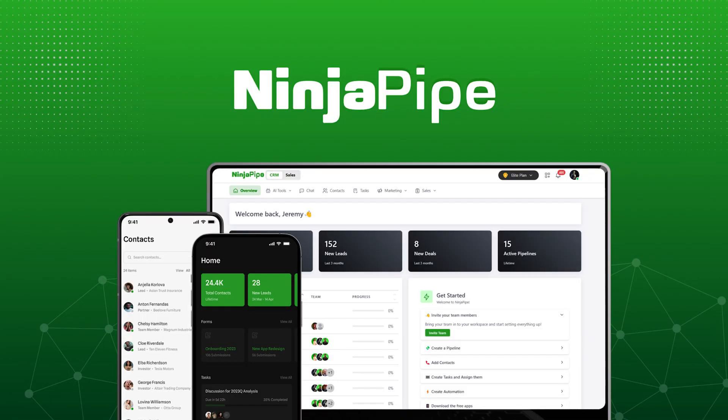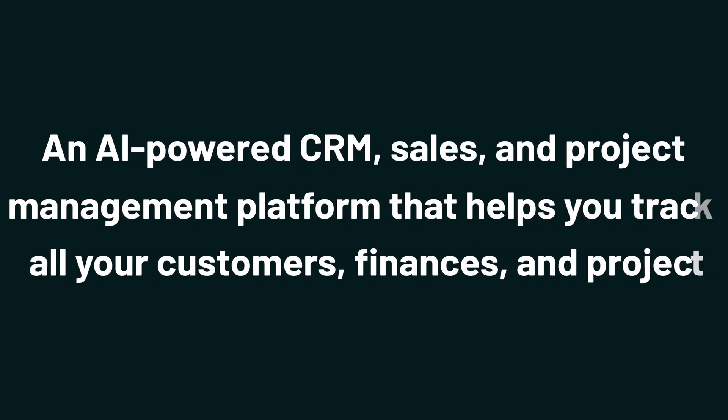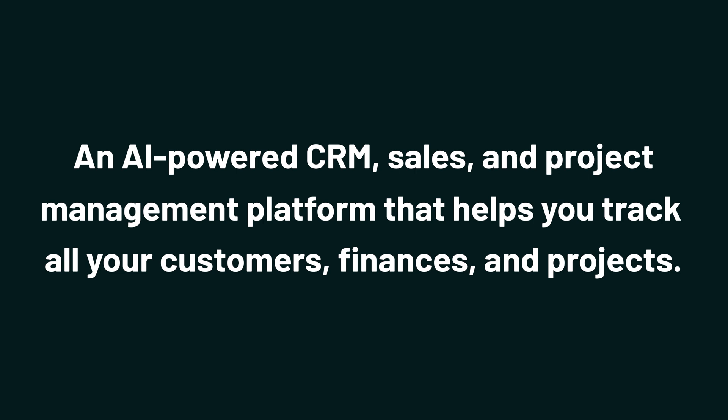Today, we're talking all things NinjaPipe, an AI-powered CRM, sales, and project management platform that helps you track all your customers, finances, and projects.